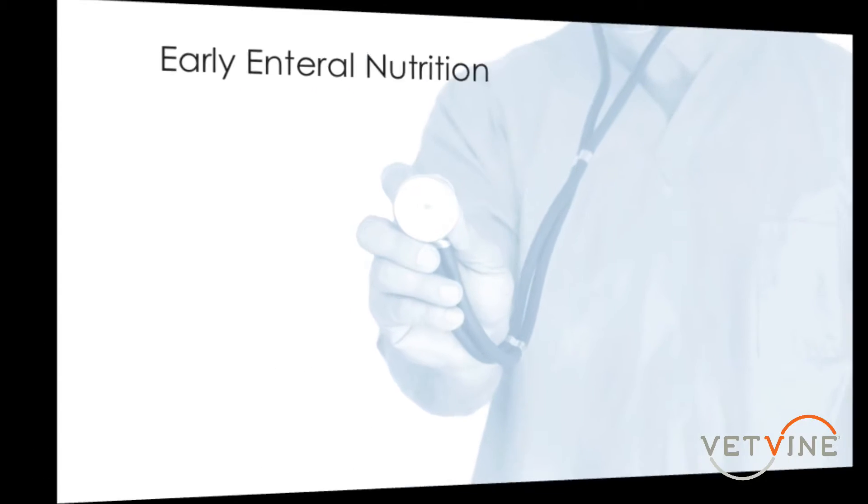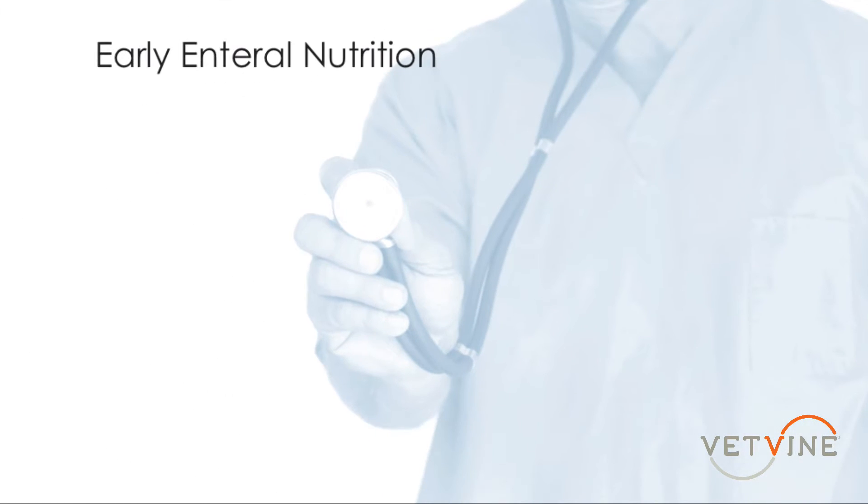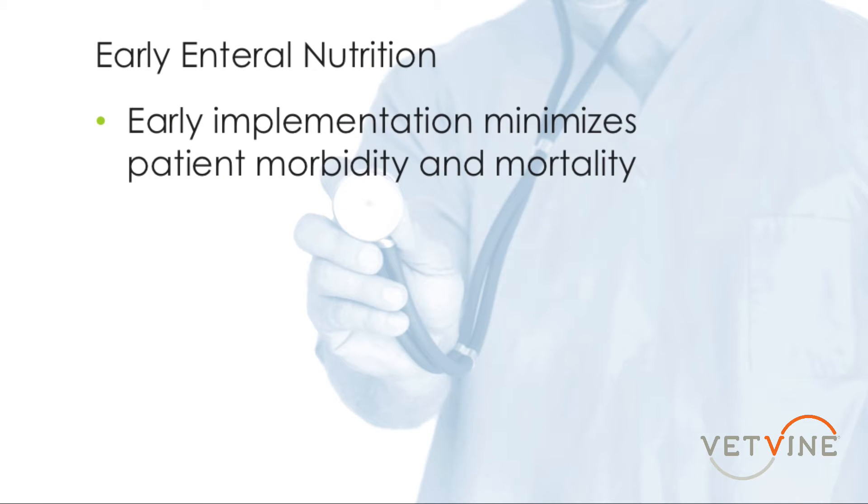Early enteral nutrition is essential in the management of critically ill dogs and cats. The early implementation of this nutrition helps to minimize both patient morbidity and mortality.